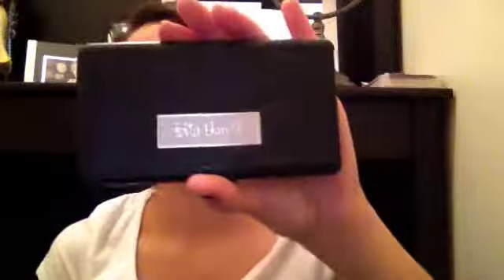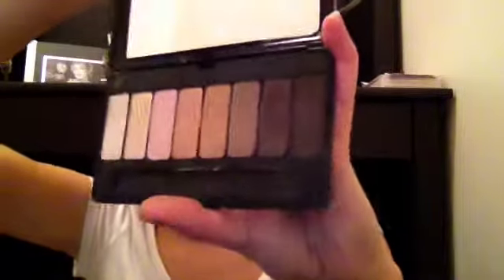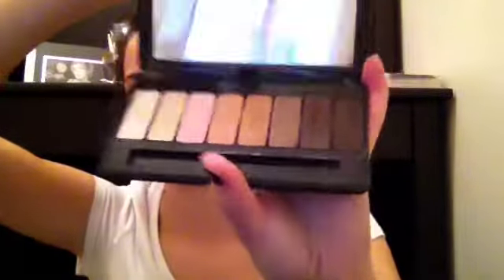Next, this is my go-to, all the time, everyday palette. It's my Kat Von D in Saint. And it looks like that. I use this all the time.